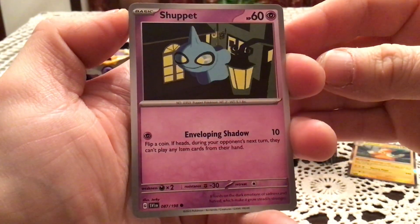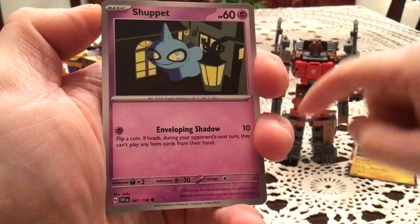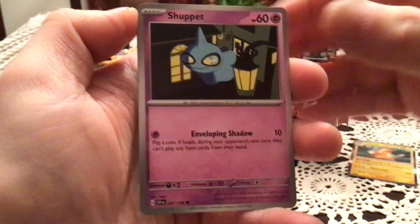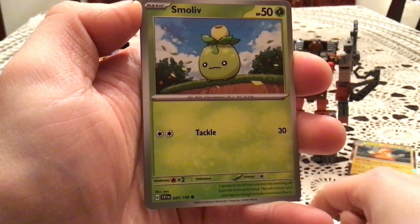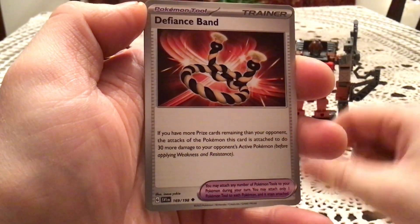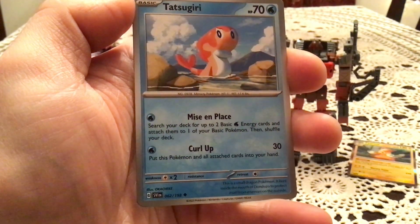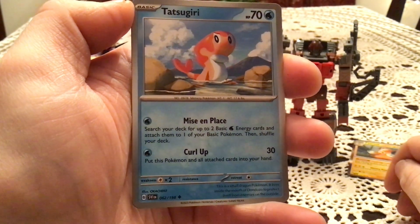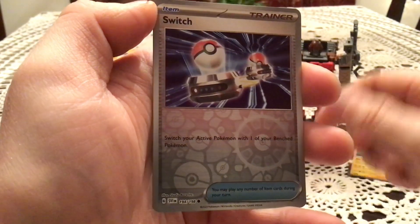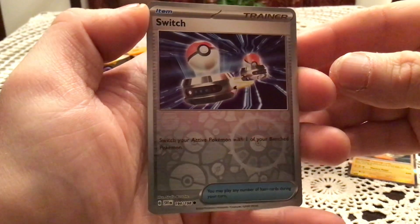These code cards are no longer good for the online game, by the way. Starting with Scarlet and Violet you can only redeem them on Pokemon Live, so just be aware of that. Next pack — we have Shuppet, Tandem Mouse, Smoliv, Primeape, Drifblim, Defiance Band, and Tatsugiri. Wait — oh, it might have been four commons, never mind. Reverse holo Switch — I just can't get over that reverse holo pattern, it's so awesome. Next is an Electric Generator — very nice.